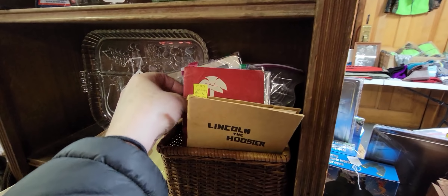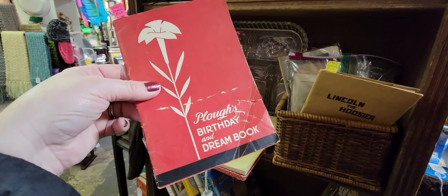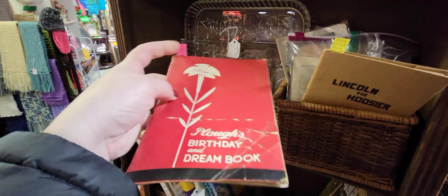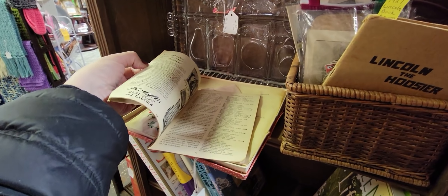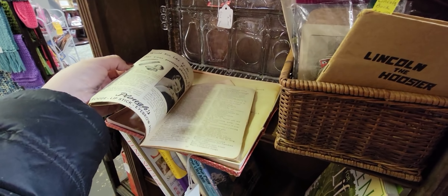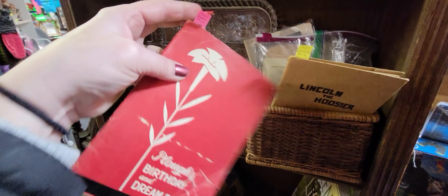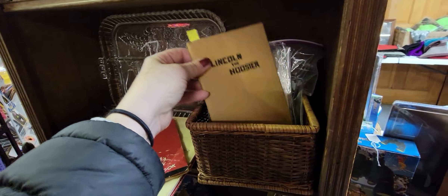'Lincoln the Hoosier' — I love this ephemera birthday and dream book. Is it for like makeup and stuff? Oh, I love stuff like this. How much is it? It's $2 — I'm going to get that!